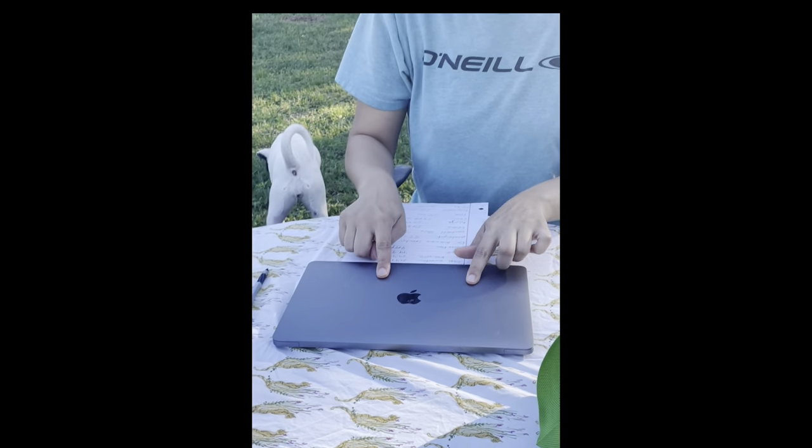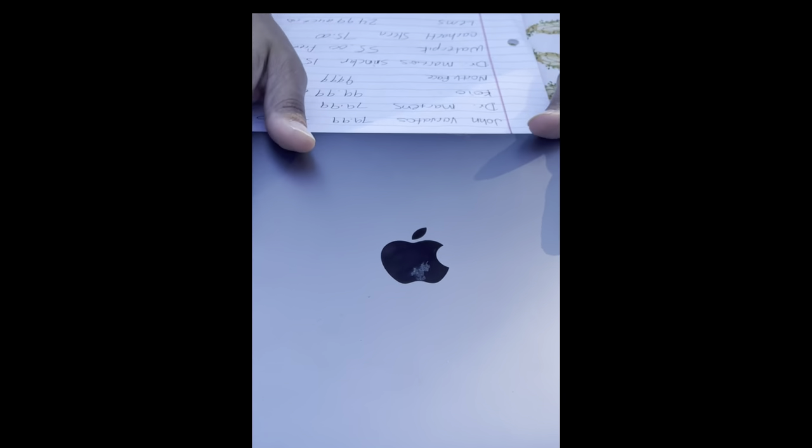I don't know if I ever told you guys how I go to the bins and spend like $14 per item. One of the finds I found there was an Apple computer. This sold for $800 on eBay, but I decided to keep it for myself.